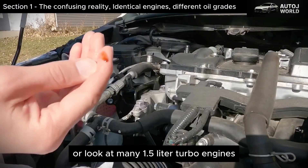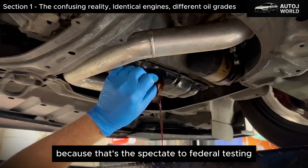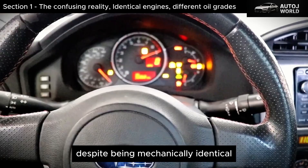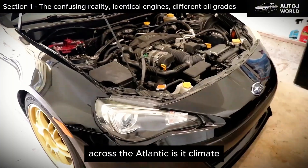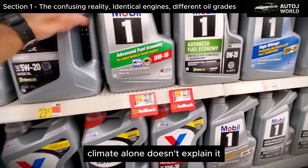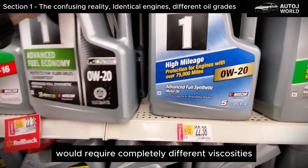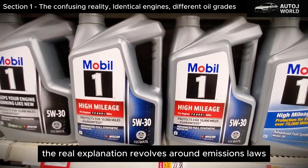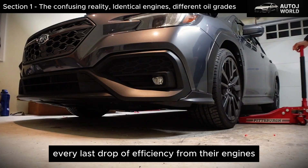Many 1.5-liter turbo engines tell the same story: the American version uses 0W20 because that's the spec tied to federal testing, while the European version takes 5W30 despite being mechanically identical. So what's going on? Did someone suddenly redesign physics across the Atlantic? Is it climate, road conditions, or something more political? Climate alone doesn't explain it — if weather were the deciding factor, states like Florida and Minnesota would require completely different viscosities, but they don't. The real explanation revolves around emissions laws, the way fuel economy is measured in the U.S., and the pressure automakers face to squeeze every last drop of efficiency from their engines.